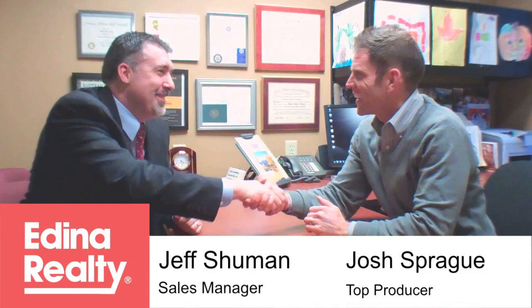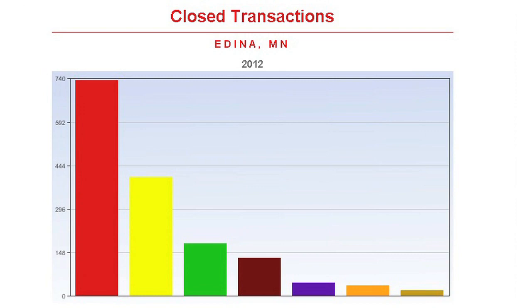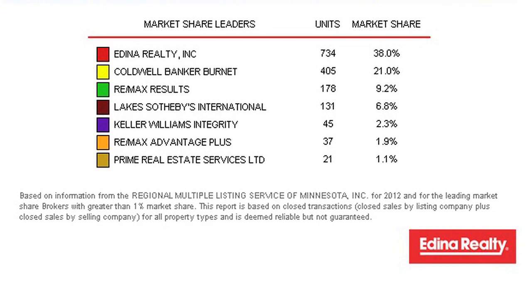We're here at my office, the Edina Realty 6800 France — on the first floor is the title office and upstairs is the real estate office. We're going to talk with Jeff Schumann. I'm here with our sales manager Jeff Schumann from the Edina Realty 6800 France office. Edina Realty had 38% of all closed transaction sides in the Edina housing market in 2012, which is amazing. That follows off a very strong 2011 — I think we had 39% of the market. So almost half of the entire market is being done by this company.